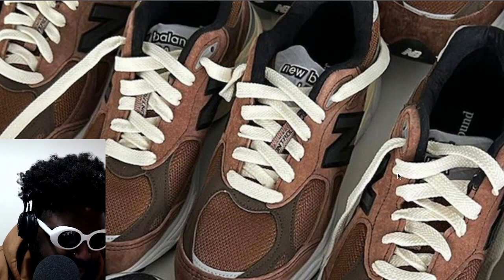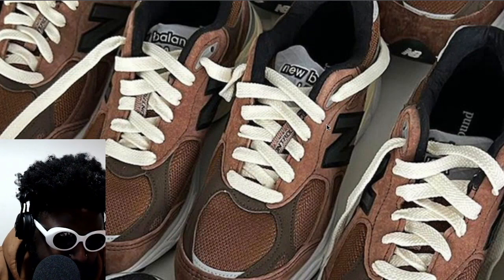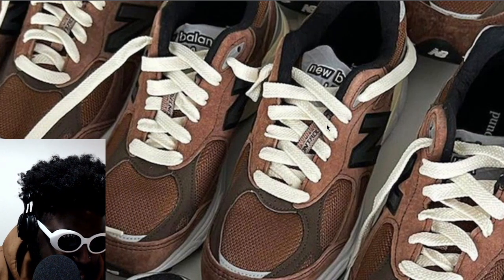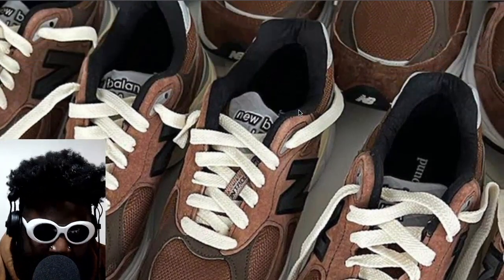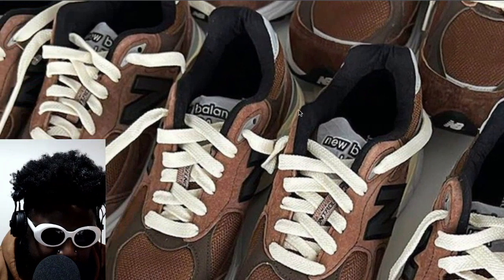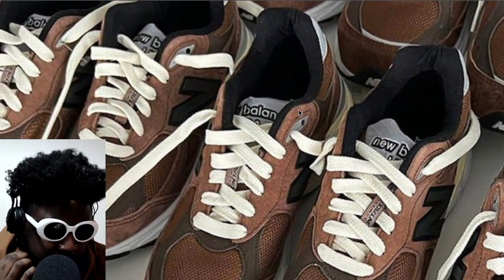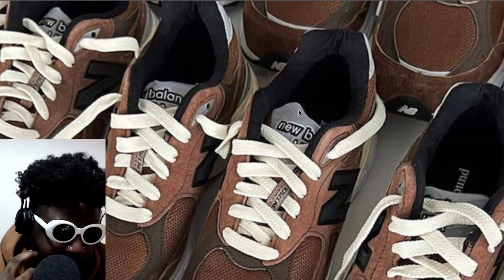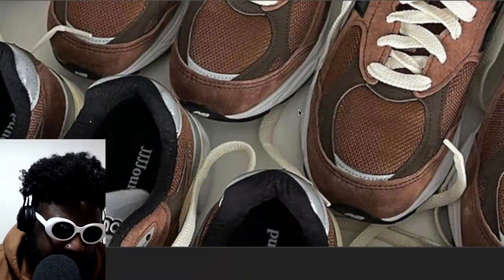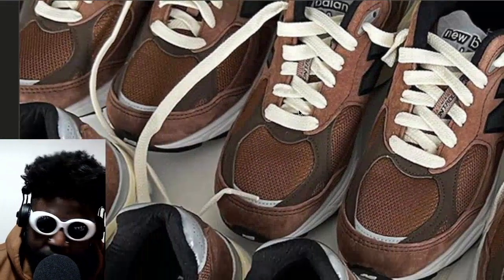It looks like they've added some thicker type laces in these — they look a bit thicker, a bit longer also. I'm not sure what the deal is with this, because these shoes already look kind of tight in terms of lace job. You know how these brands are, they don't bother to relace their shoes to make them look good. They already look quite tight as is, and the laces are super, super long.